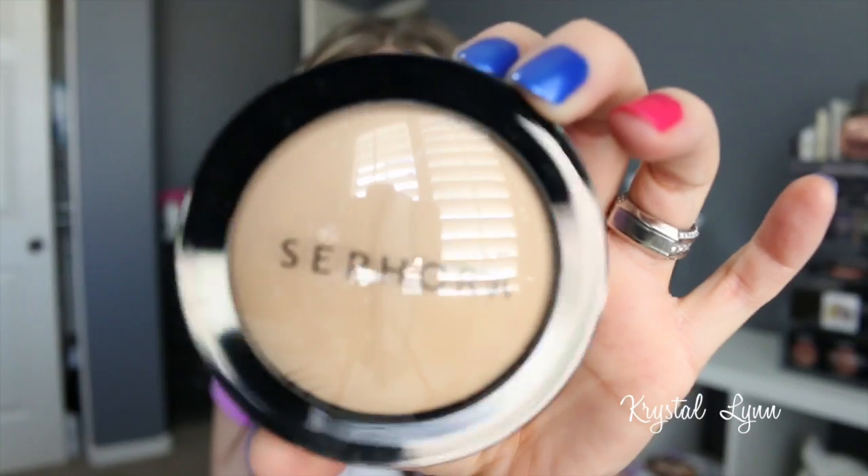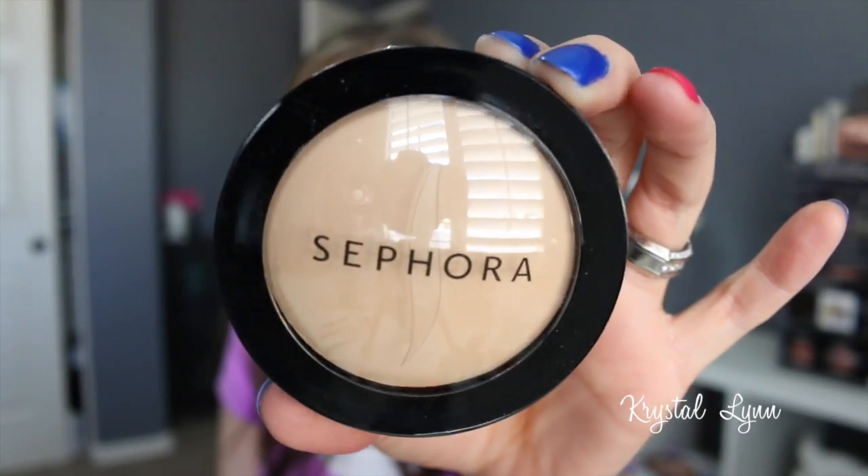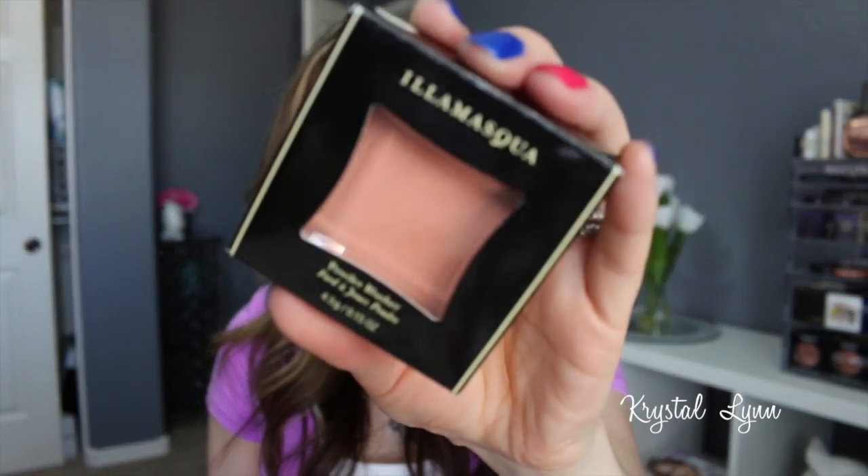I also picked up another Sephora Micro Smooth Powder Foundation in number 15 light as a backup. I figured while it was on sale and I had a coupon code I'd stock up, since I have another one that I love and it's getting low.